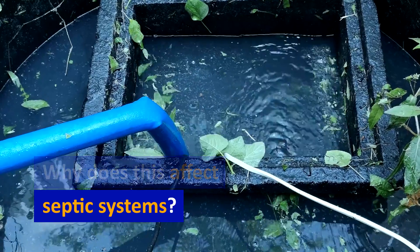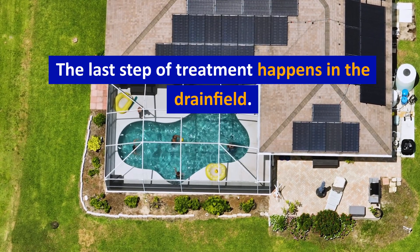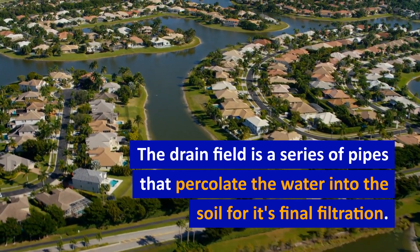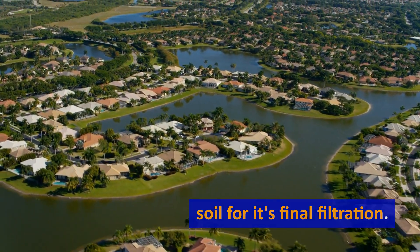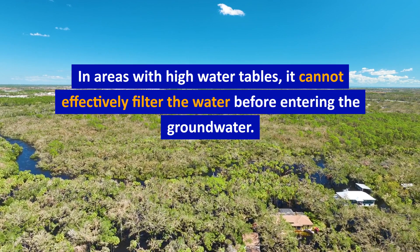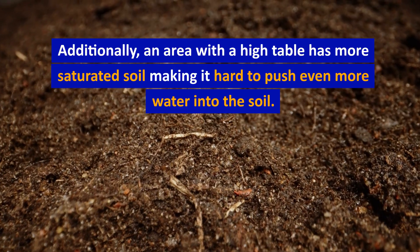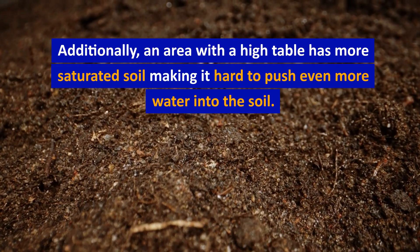Why does this affect septic systems? The last step of treatment happens in the drain field — a series of pipes that percolate the water into the soil for its final filtration. In areas with high water tables, it cannot effectively filter the water before it enters the groundwater. Additionally, an area with a high water table has more saturated soil, making it hard to push even more water into the soil.